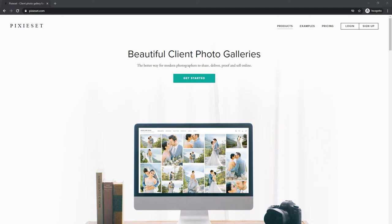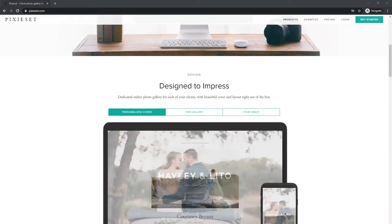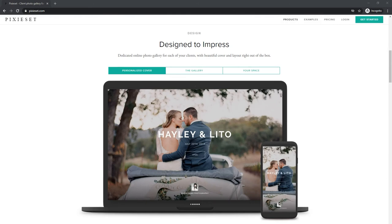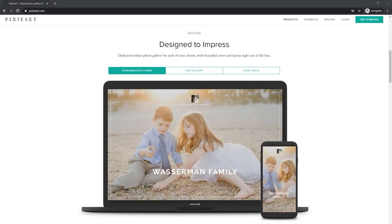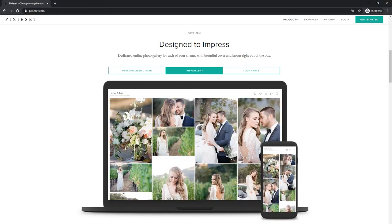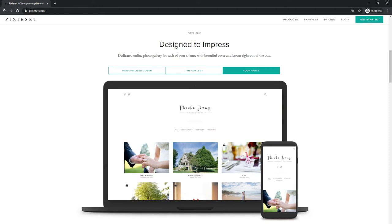There is a balance between bootstrapping and investing in yourself, and Pixieset does not cost very much money. Pixieset is the better way for modern photographers to share, deliver, proof, and sell online. When you go to their website, scroll down to see what I mean. First and foremost, you are able to customize the way your images appear when the link is sent to your clients. You can personalize the cover, the look and feel of the gallery, and brand it with your logo.